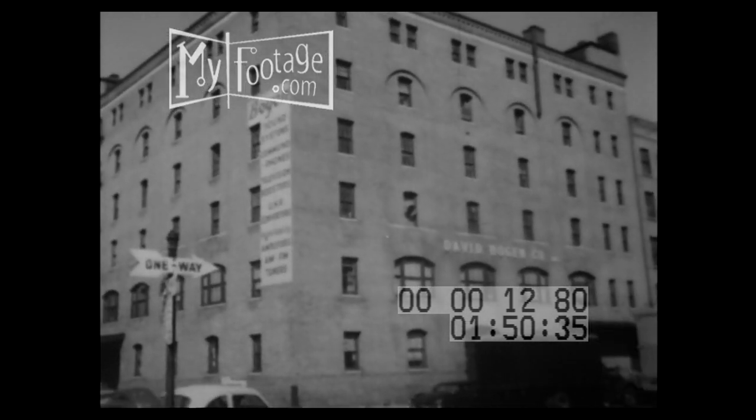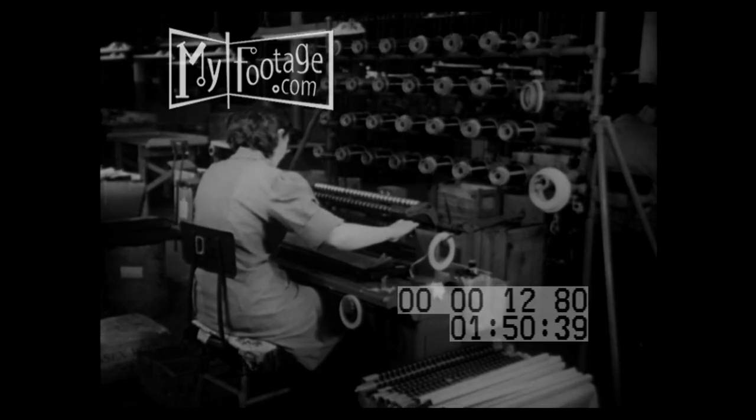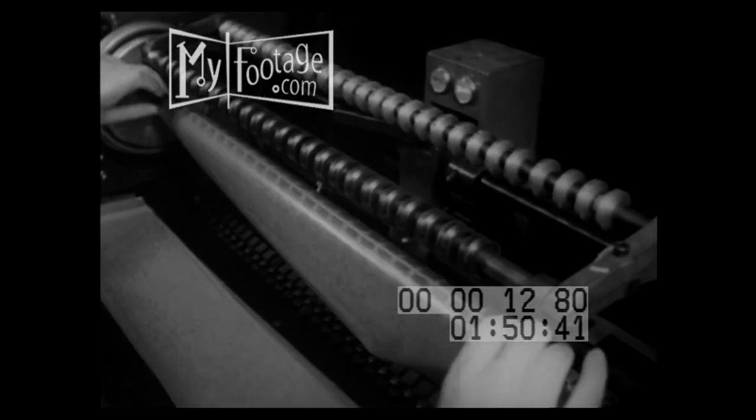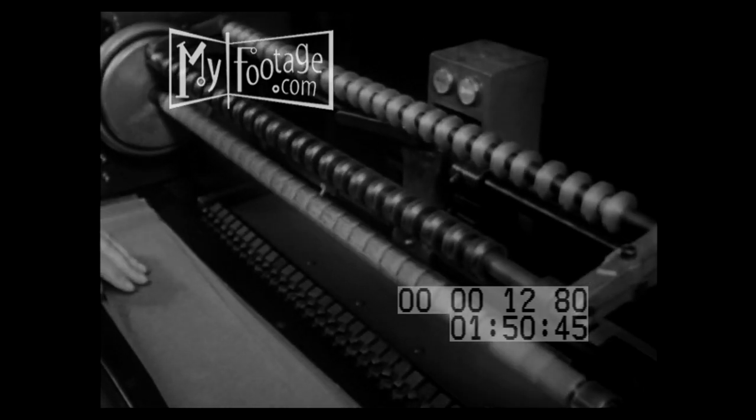David Bogan Company, New York City. Is it a knitting mill? No, what they're winding here is not yarn but fine copper wire coils — the transformers essential to the manufacture of sound equipment.